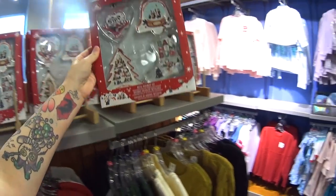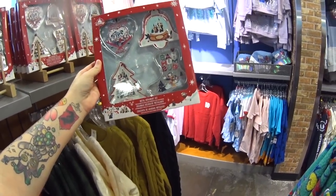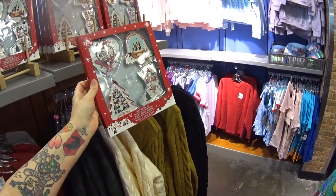And look at these metal ornament sets — you get four and it's $8.99 instead of $29.99.